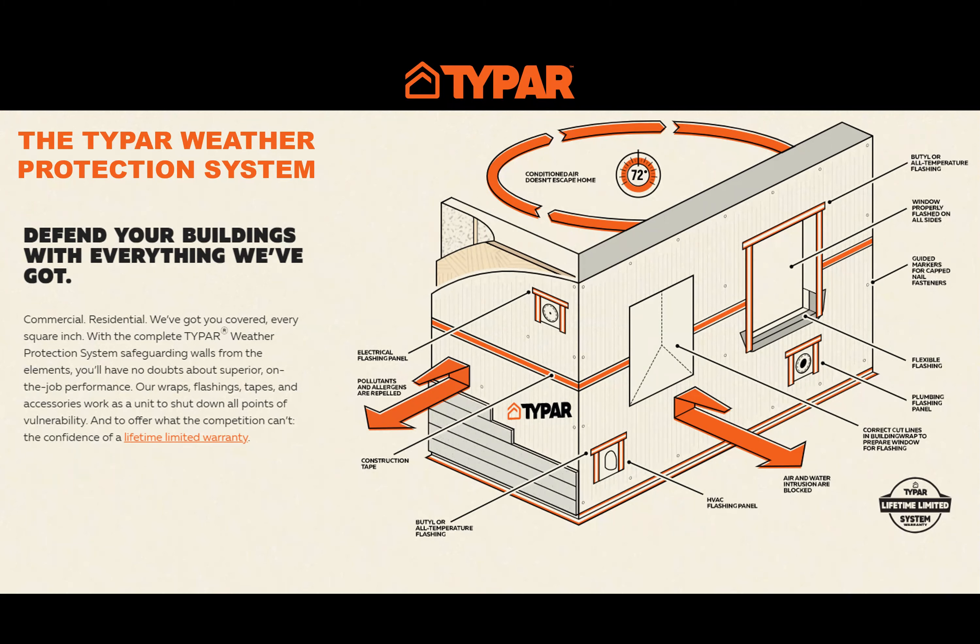Whether you're selling, installing, or specifying a weather resistant barrier or building envelope system, it's really important to specify, install, or sell a complete system by one manufacturer. Typar manufactures all of their own wraps, tapes, and flashing material to ensure compatibility with the wraps and other materials on the construction site — like the window flanges and various sealants. Because they build and test all of these components together, they back this complete system with a lifetime warranty. This WRB system has to integrate seamlessly into the windows, doors, and termination points, and only material manufactured by one manufacturer will be backed by that manufacturer.